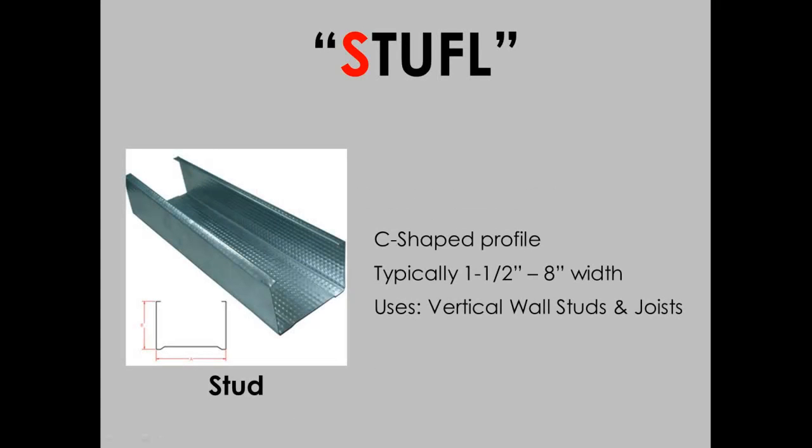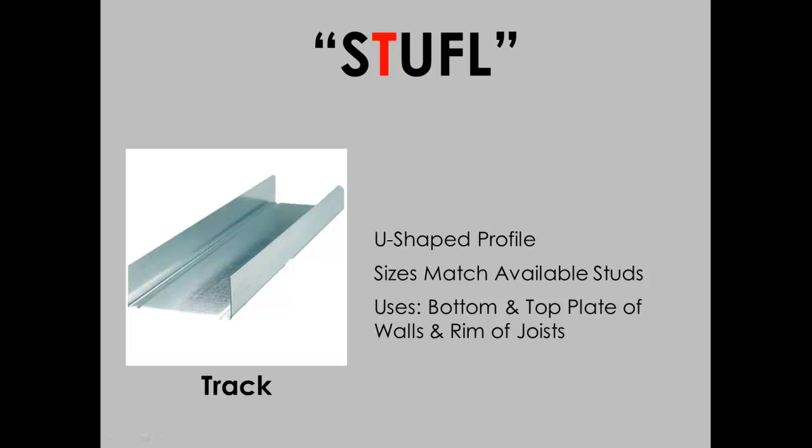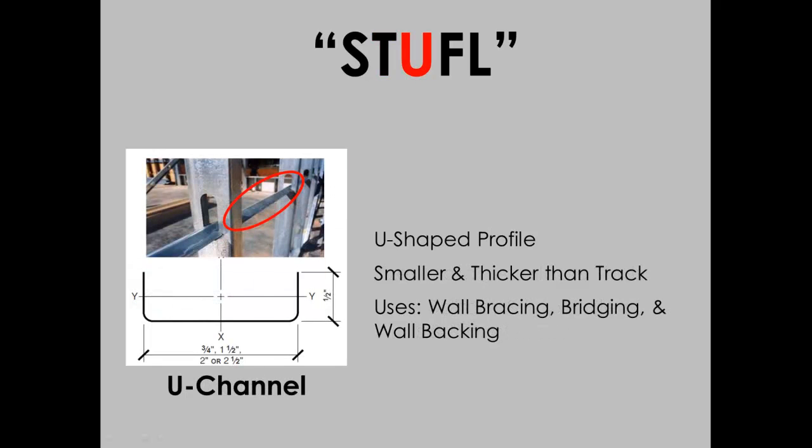The most common shapes are identified by the acronym STUFFLE. The stud is in the form of a C-shape and is used for the vertical elements of a wall system. Track is used as the top and bottom plate of a wall for the studs to attach to. U-channel has multiple uses but all relate to wall reinforcement.